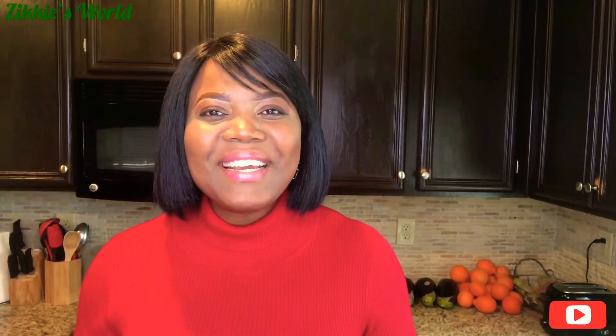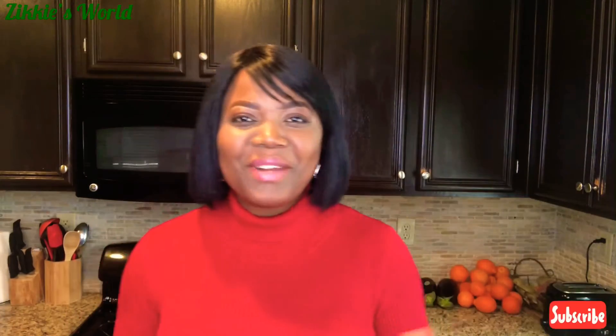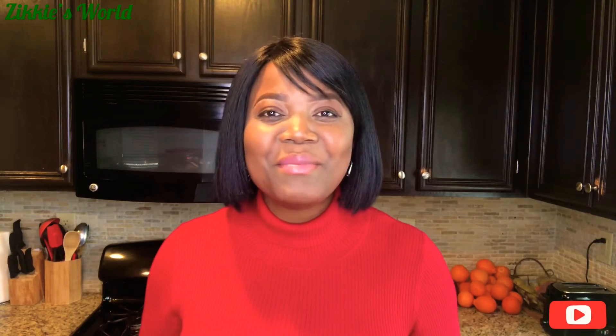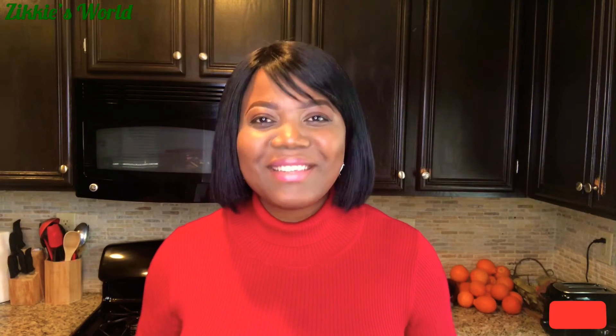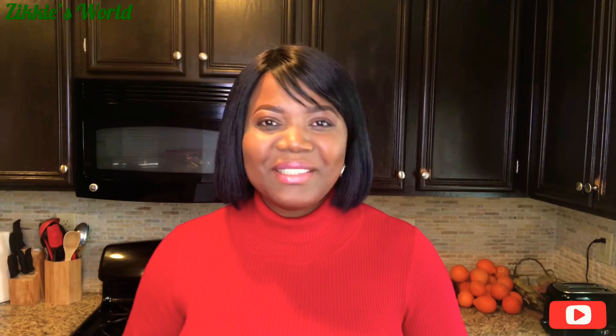Hey guys, how are you all doing? Thank you so much for stopping by. My name is Ngozi — I am a Nigerian YouTuber but I'm based in California with my family. California is in America. Thank you so much for stopping by. If you're new to my channel, welcome, and to all my new subscribers, I want to welcome you to Ziki's World. Thank you so much for joining me — I really appreciate you.